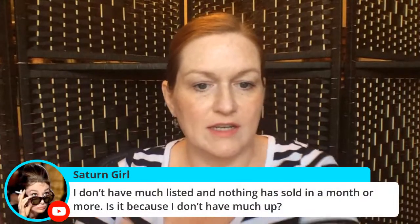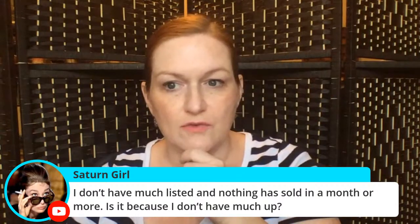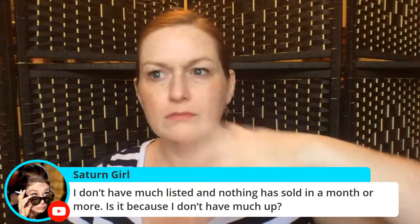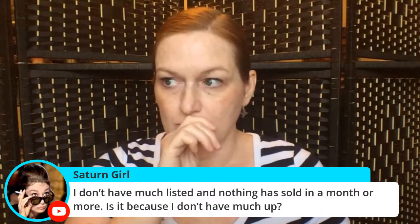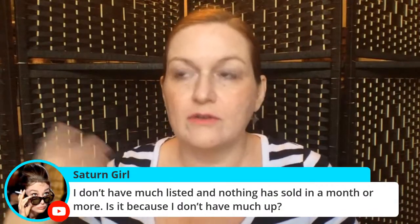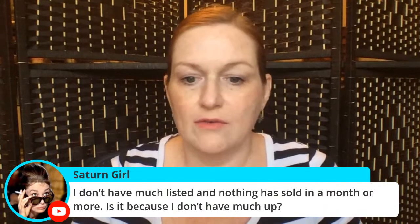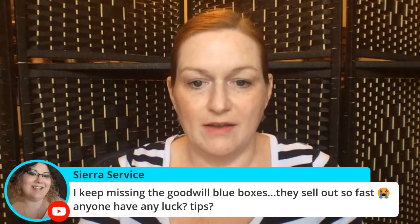Saturn Girl asks: I don't have much listed and nothing has sold in a month — is it because I don't have much up? Possibly. I recommend trying to get at least the first page of your shop filled — on Etsy or eBay that's at least 20 to 25 plus items, maybe more — so it looks like you've got a full shop. Listing consistently is really important especially when you're starting out.